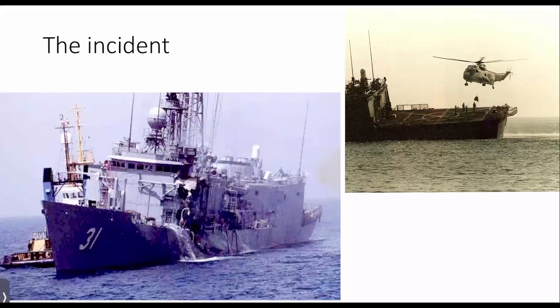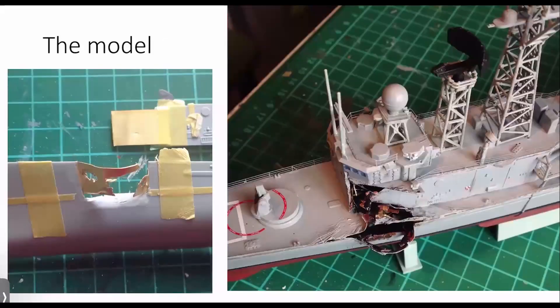The Stark incident was quite a seminal event in the Persian Gulf. It actually happened at the start of my career being interested in supporting the Royal Navy.